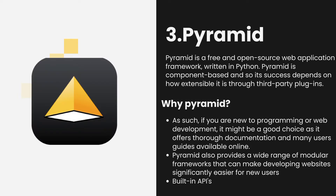Number 3. Pyramid. Pyramid is a free and open-source web application framework written in Python. Pyramid is component-based and its success depends on how extensible it is through third-party plugins. If you are new to programming or web development, it might be a good choice as it offers thorough documentation and many user guides available online. With great APIs already built in, Pyramid also provides a wide range of modular frameworks that can make developing websites significantly easier for new users. In terms of performance and security, Pyramid has been under continuous development since 2005.